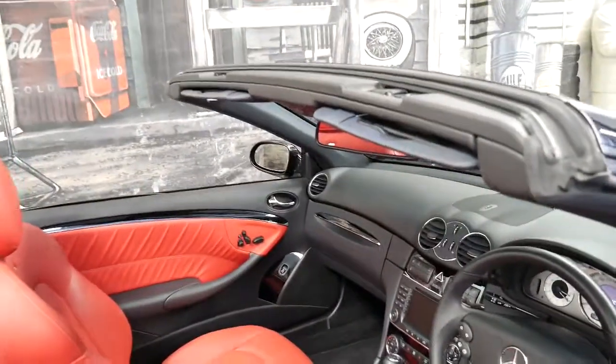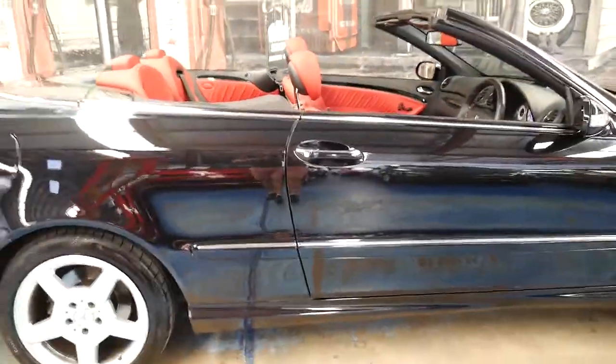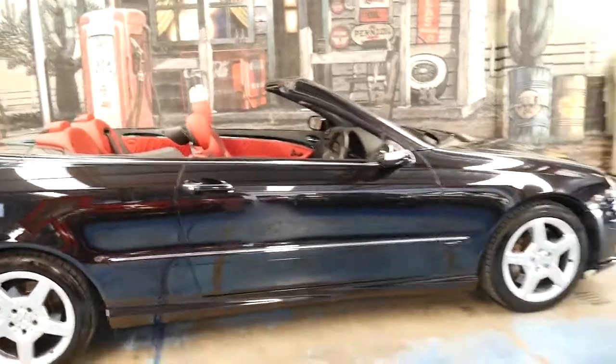This is a car which will hold its value in time. If you look online, all Mercedes-Benz convertibles — especially in six-cylinder and eight-cylinder — generally hold their value, especially if they've got low kilometres.